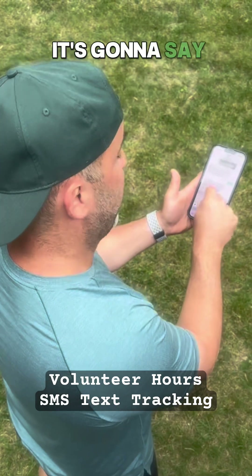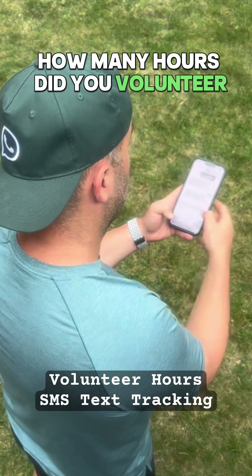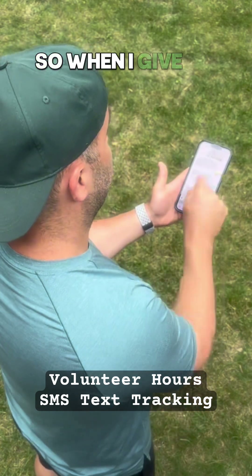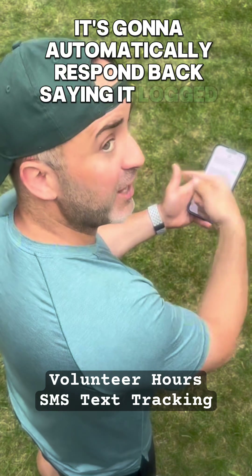When I enter that, it's going to say thanks for the zip code. How many hours did you volunteer? I'm going to put 2.25, which is 2 hours and 15 minutes. When I give them that number, it's going to automatically respond back saying it logged my hours.